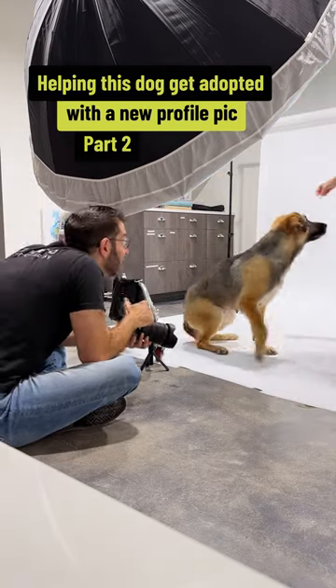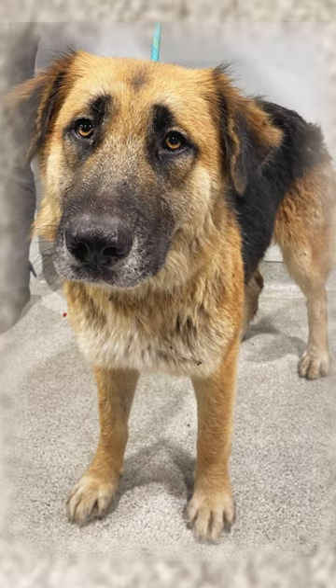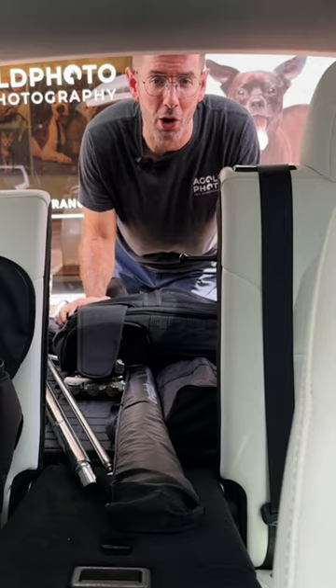What do you do when a dog is too obedient in a photo shoot? It's Delilah's turn to get her profile picture updated, and the pressure is on to update her heartbreaking intake photo and find the sweet dog her forever home.